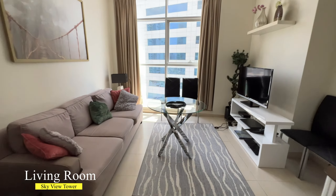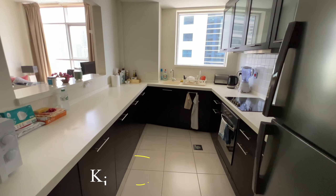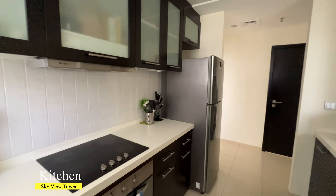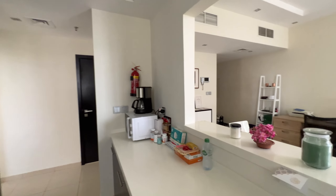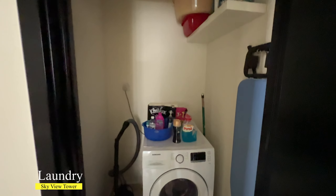It comes with a guest toilet. The living room in this apartment is spacious enough to accommodate dining and living areas. There is also a closed kitchen with built-in kitchen appliances, and a laundry room which could be used as storage.